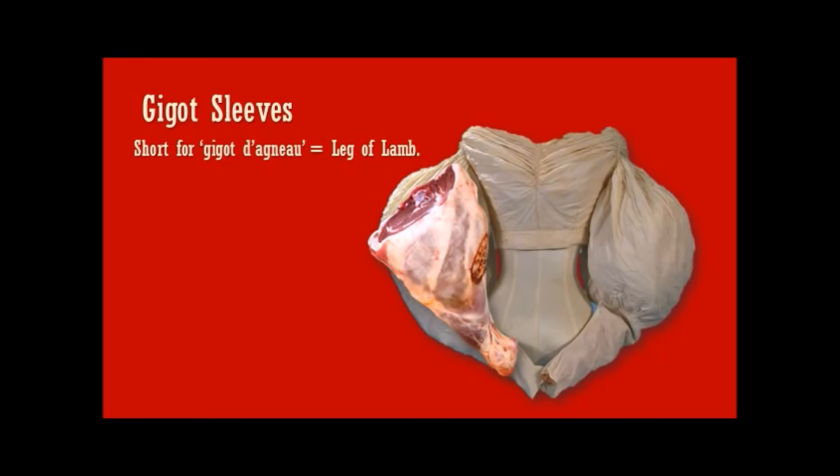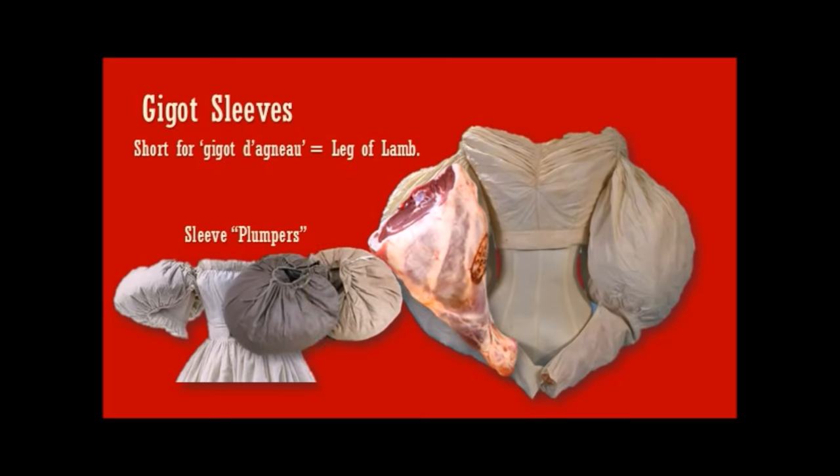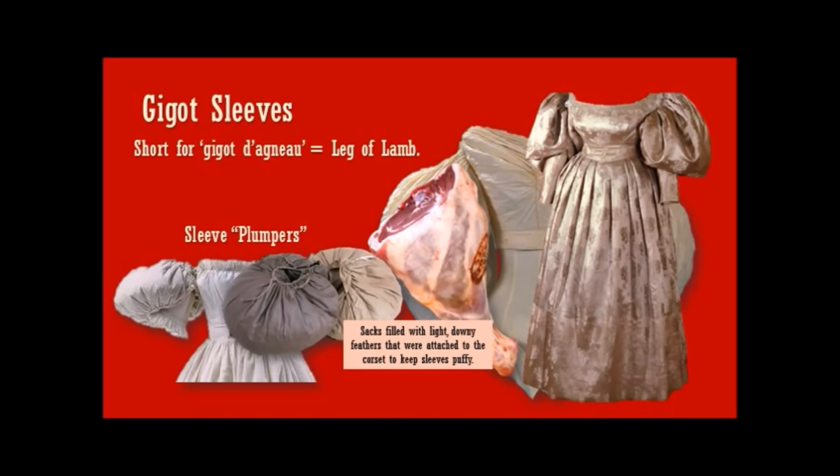How were they achieved? How did they keep this shape? By use of something called sleeve plumpers. These were sacks filled with a light, downy sort of feather that were attached to the corset to keep sleeves puffy so that they would hold their extraordinary shape. These were big sleeves.